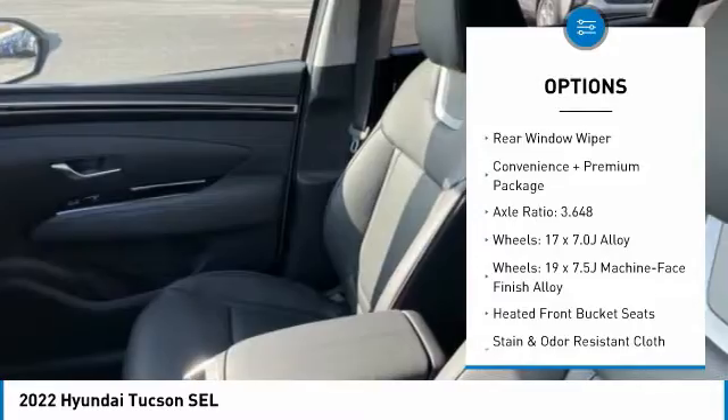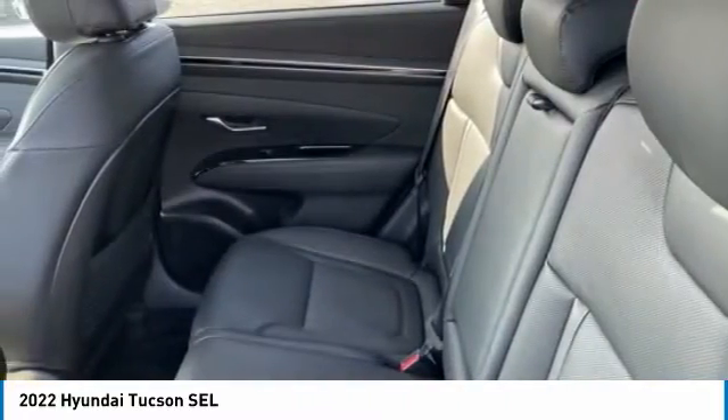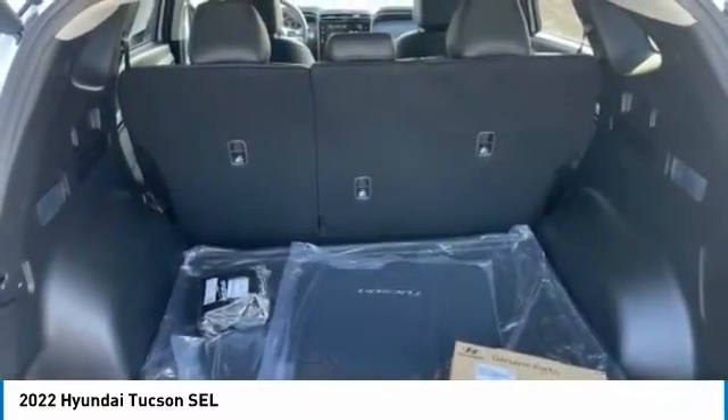Remote keyless entry, four-wheel disc brakes, power sunroof, rear window defroster, rear window wiper.